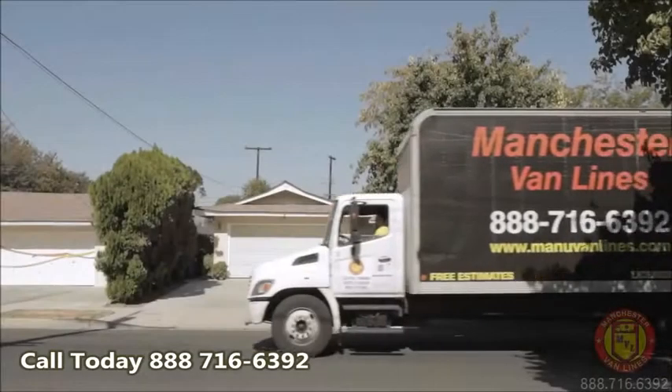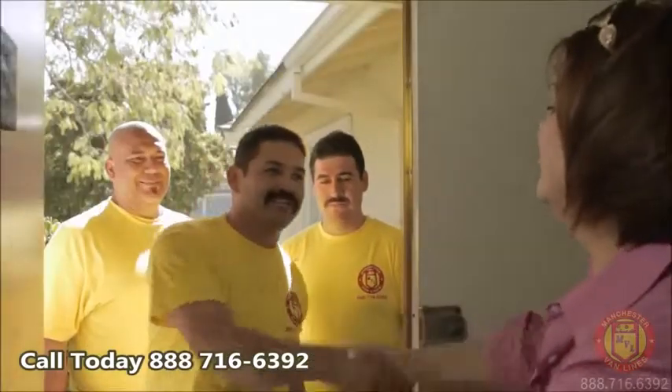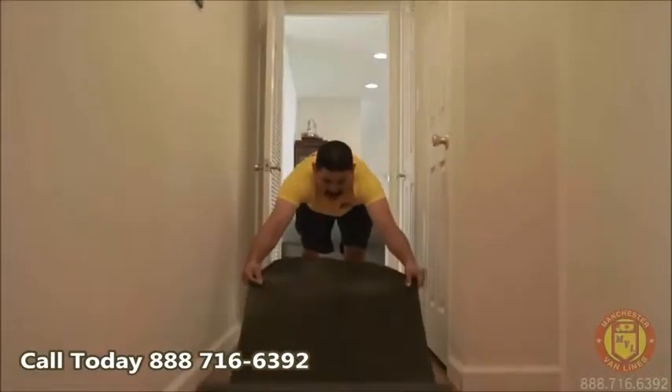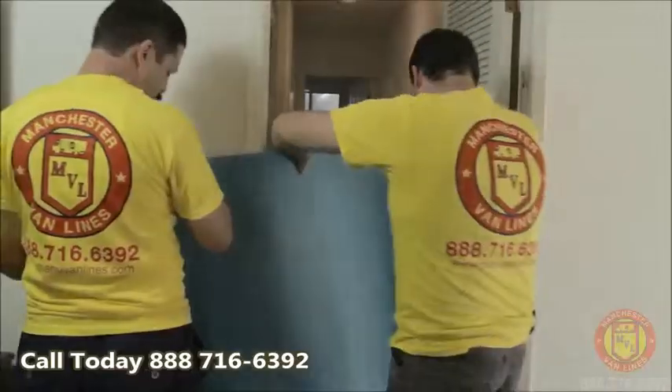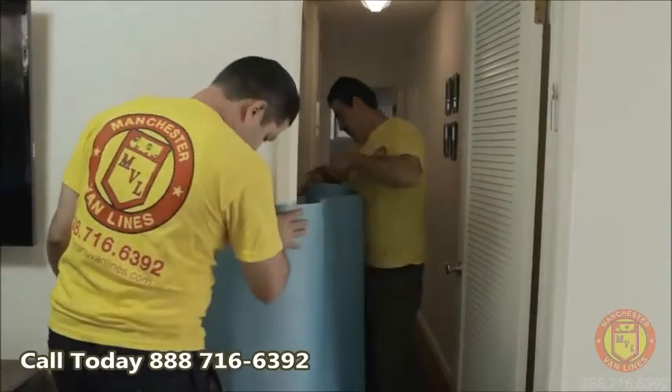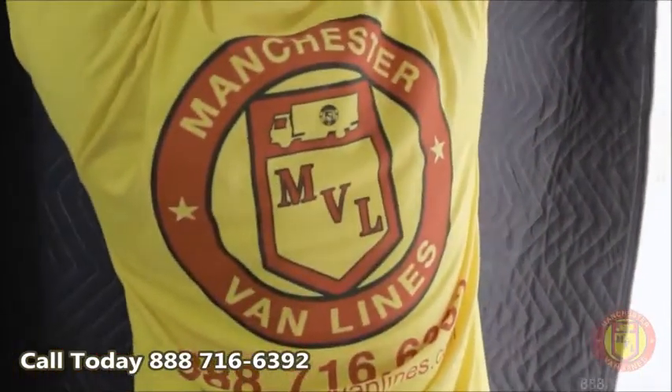Here at Manchester Van Lines, we send a professional move foreman and crew on every pickup and delivery. Each and every move crew at Manchester Van Lines arrives prepared with top quality blankets to wrap all furniture items, special protective padding for walls and floors, as well as special wrapping materials that may be needed for glass or fragile items.